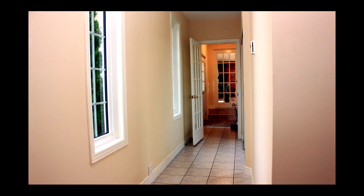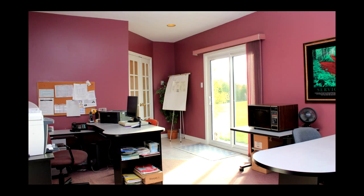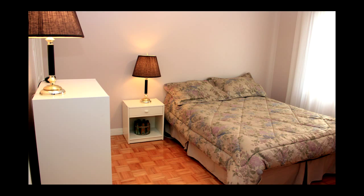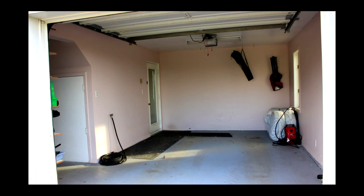The extension to the main house provides the executive, artist, or work-from-home entrepreneur with plenty of office or studio space, as well as an additional guest bedroom. And there is direct access to two large garage bays as well.